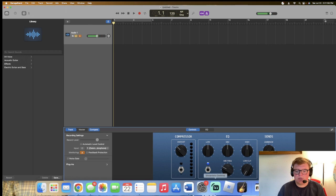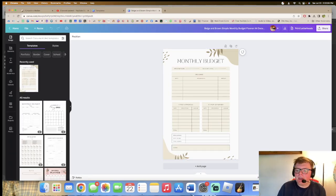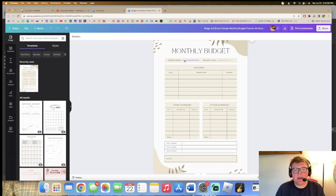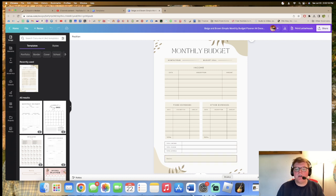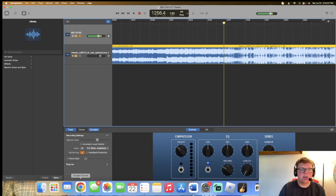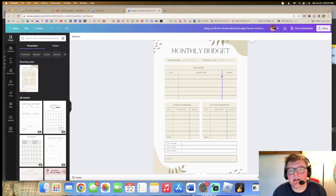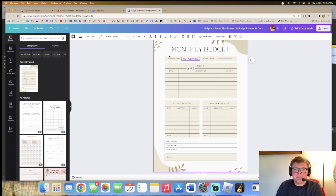Let's get going into this. Here is our monthly planner. I want to add text for the month and year — it's going to be July to August 2023. My budget goal is coming up next.